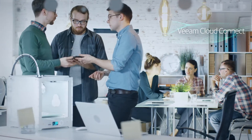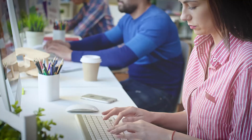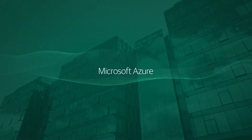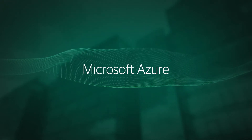With Veeam Cloud Connect, you can securely send data off-site to a service provider and access it in the event of a disaster. Veeam also helps you leverage Microsoft Azure as an on-demand recovery site with Veeam Recovery to Microsoft Azure.